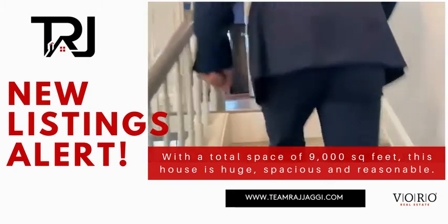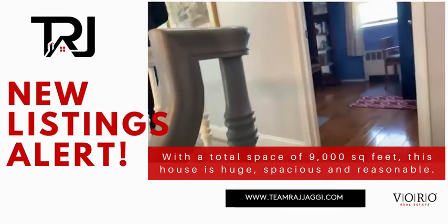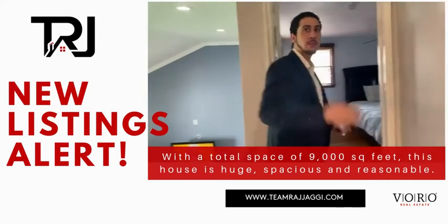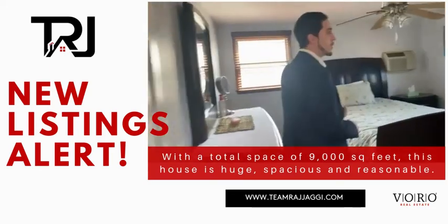Let me show you these bedrooms. If you're familiar with these houses, this is called a splange. Originally, you only have three bedrooms on this top level. They have done an expansion to add a fourth bedroom and a bigger master.